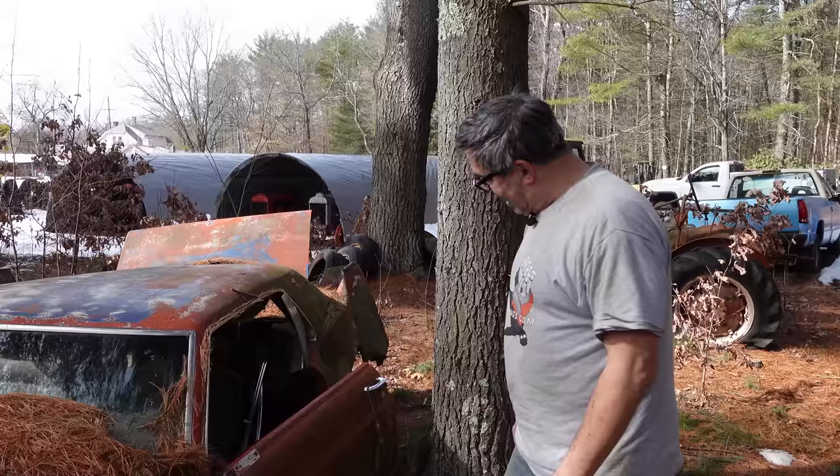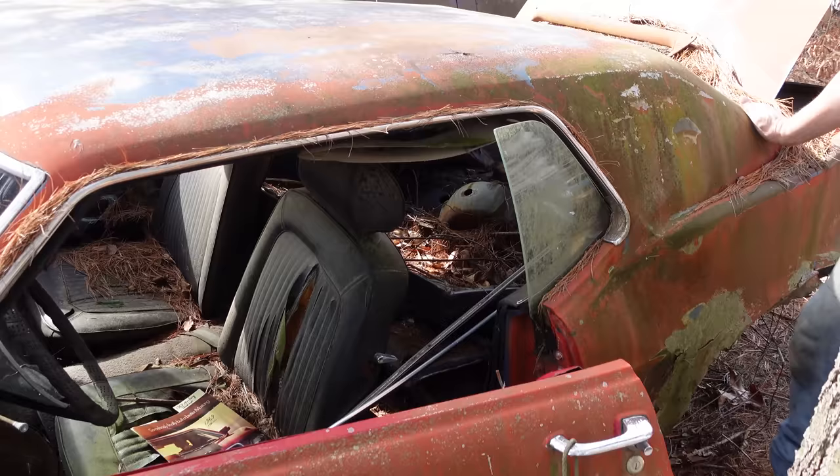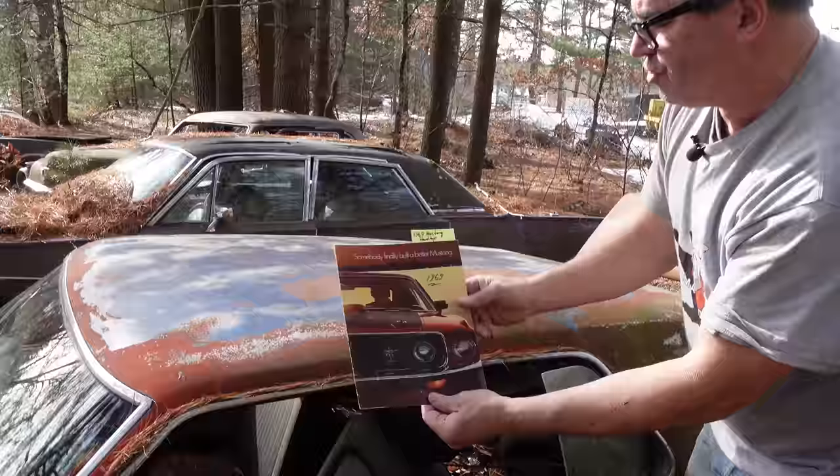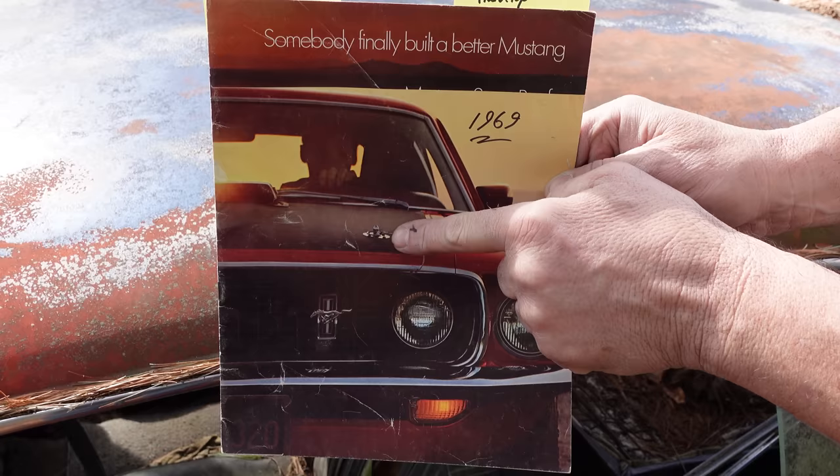Inside, this one is the two-door hardtop with that somewhat formal roofline — not the graceful sports roof. About half of all Mustangs in 69 were this body. Here's a dealer brochure showing the beauty of the new Mach 1. 1969 was the first year for the Mach 1. This one has the shaker and the hood pins, which could be deleted but most people kept them.